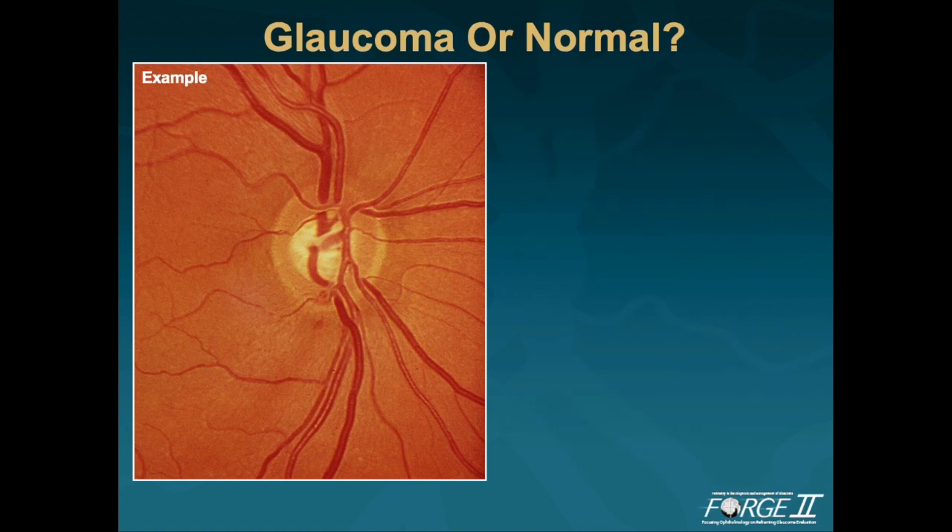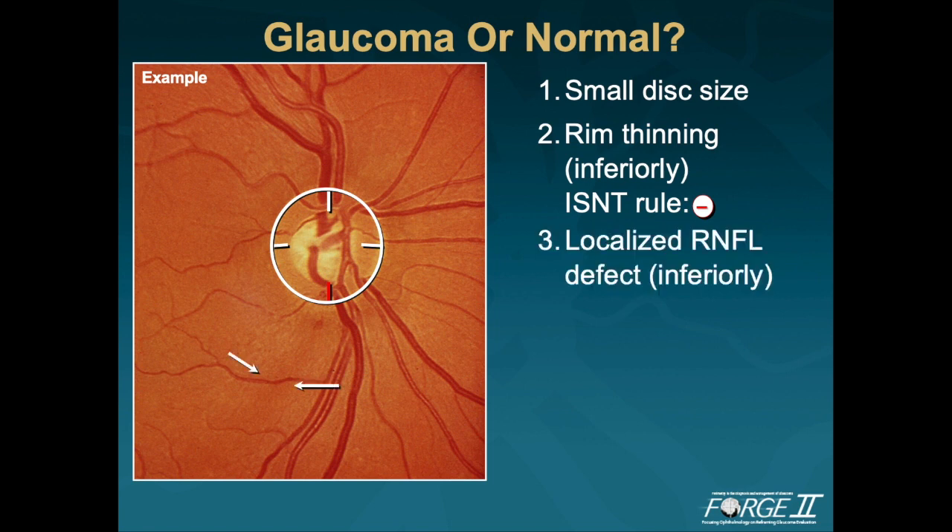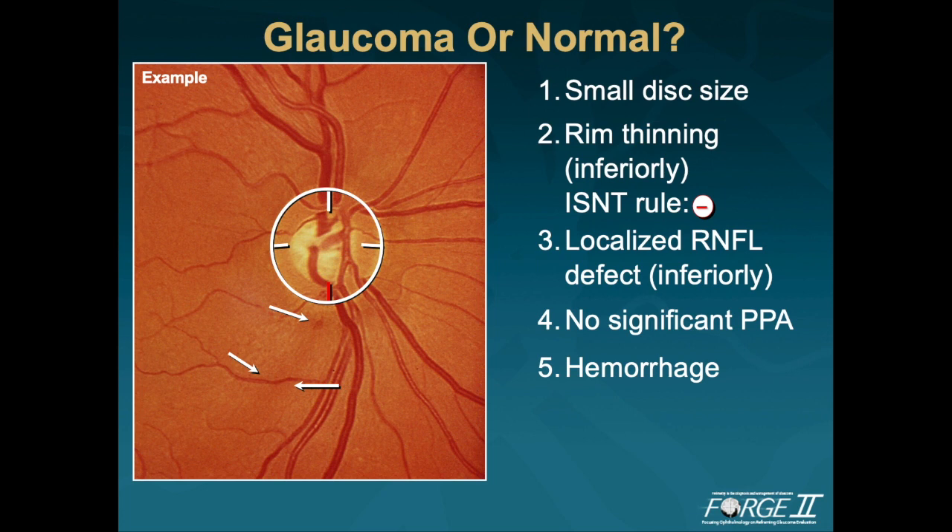Let's recap the five rules. Rule number one is disc size — this patient has a small disc. Rule number two, the ISN'T rule is not obeyed: the inferior rim is more narrow than the superior rim, which should be a red flag suggesting that the patient may have glaucoma. Rule number three, RNFL defects — looking carefully at the retinal nerve fiber layer, there is a wedge-shaped retinal nerve fiber layer defect. Rule number four, peripapillary atrophy — there is no significant peripapillary atrophy in this patient. Rule number five, hemorrhages — there is a minute peripapillary optic disc hemorrhage. So the question is: does this patient have glaucoma? And the answer is yes, this patient has glaucoma when following the five rules.